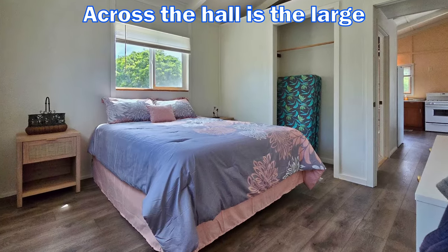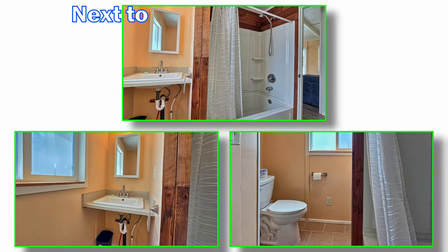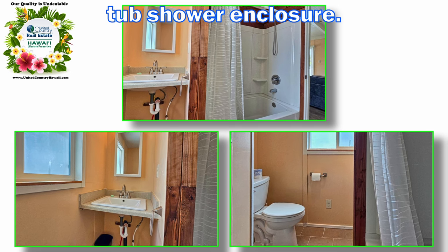Across the hall is the large primary bedroom and closet. Next to the primary bedroom is the bathroom, which consists of a sink and full tub shower enclosure.